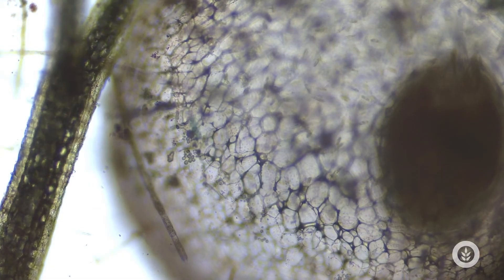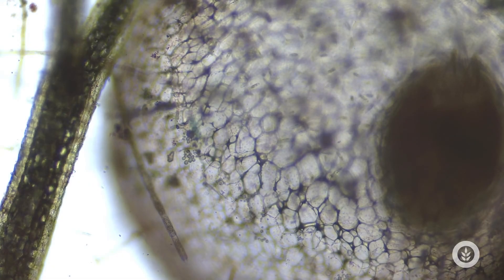Inside the bladders, bladderwort has a mutualistic relationship with different bacteria. Those bacteria can also produce chemicals to attract more prey. And there are also many types of algae adapted to growing in those bladders, which actually use them for protection. Pretty cool!